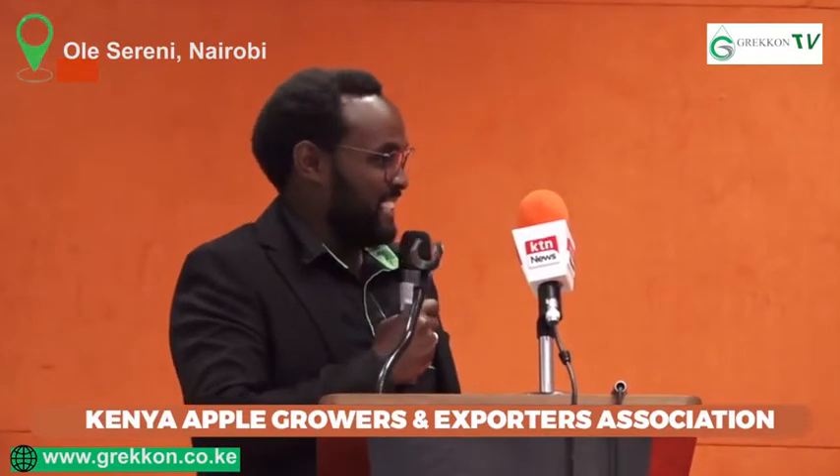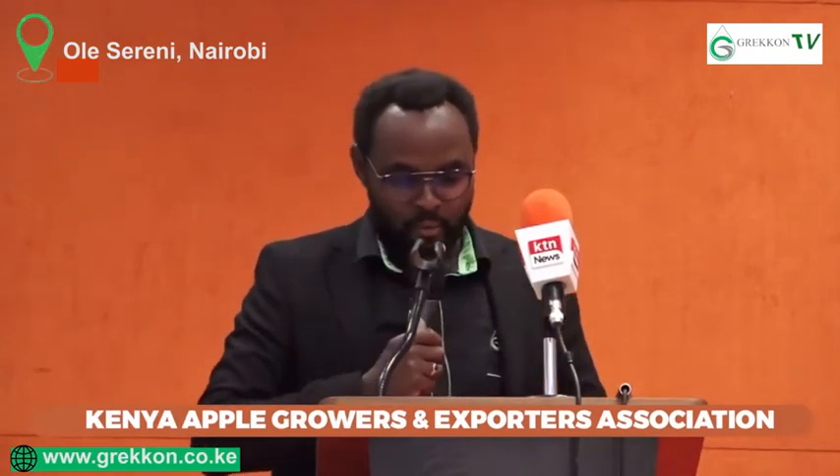Ladies and gentlemen, good afternoon. Our visitors from Africa, karibu sana, it's a pleasure to see you all. My name is Wamai Mwangi, I am a director at Grecon Limited. We are an irrigation systems company working across seven African countries.